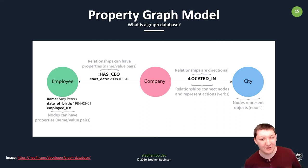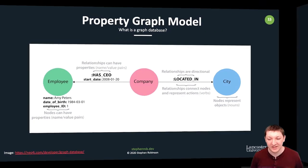In the property graph model, on the left you can see we have an Employee — that's a node, an object. Nodes can have properties which are name-value pairs: name, date of birth, employee ID. We also have other nodes — Company and City — and between them we have relationships, which are like mapping tables in a relational database. These relationships have names like 'has CEO', can have properties like a start date, and are directional — they point from one thing to another and represent actions, so verbs: 'located in', 'has CEO'.